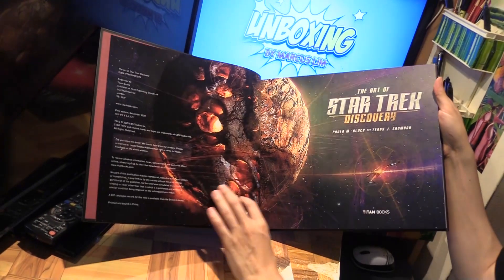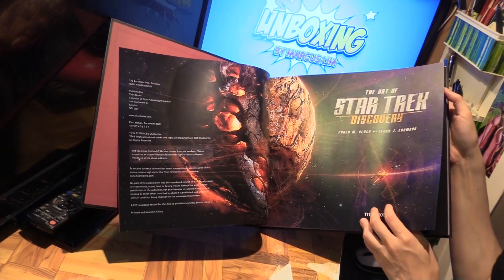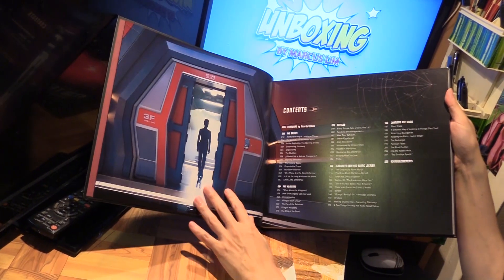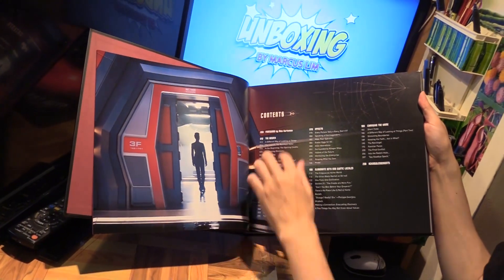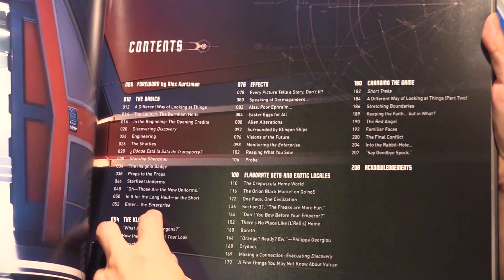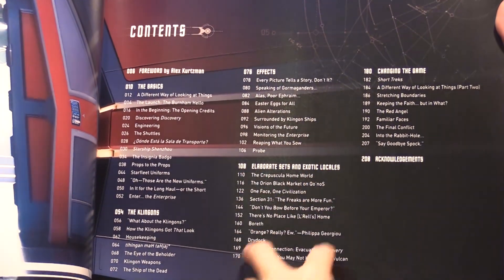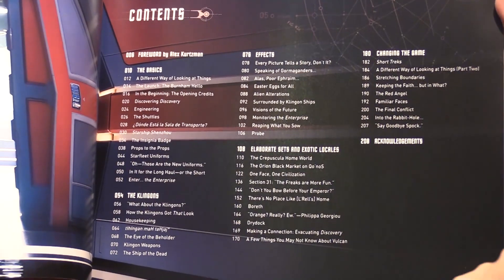The Art of Star Trek Discovery by Polar Block and Terry Erdman, published by Titan Books. Here's the contents — it's organized by Basics, Klingons, Effects, Sets, and Changing the Game.